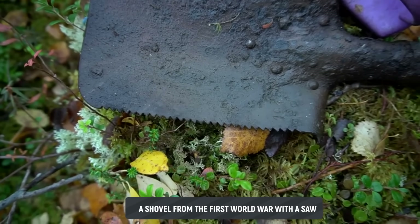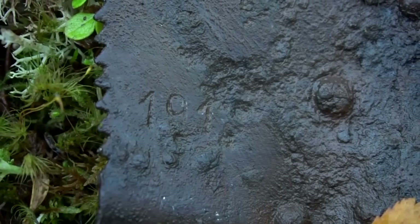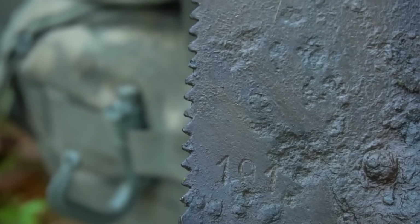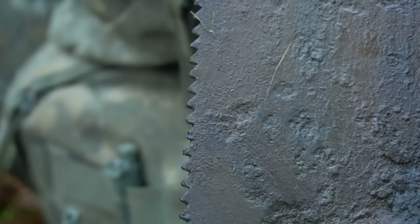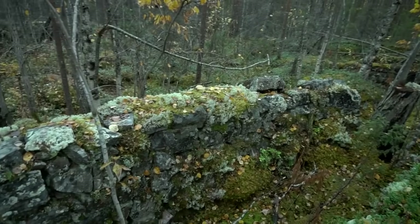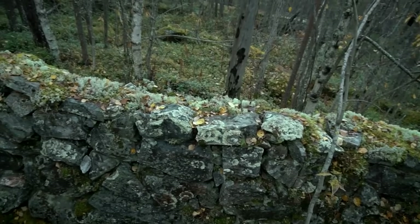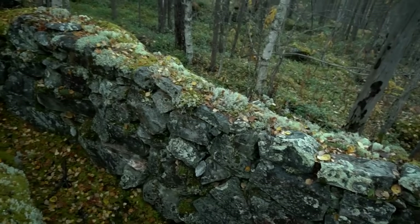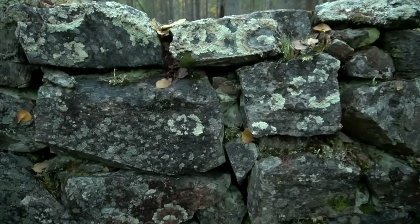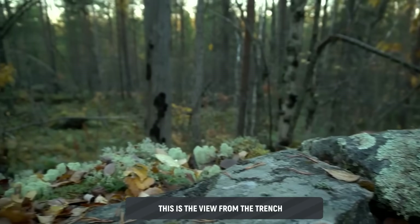On the edge — a shovel with a saw blade on the side. The reverse side is better preserved than the front. A stamp: year 1900-something — the rest, unfortunately, is unreadable. I've heard somewhere that such saw-edged shovels are rare. Look how well the stone trench has survived — stones simply stacked on top of each other, no mortar at all, yet the walls stand and don't fall.